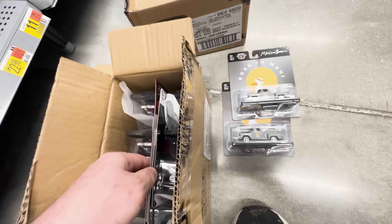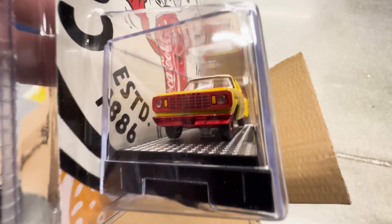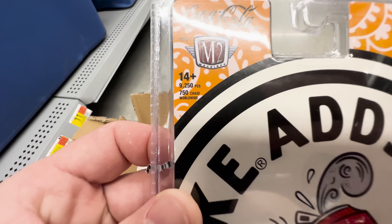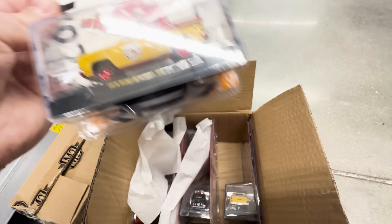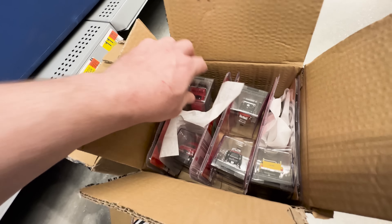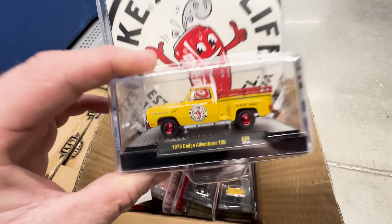I can already see it - we got a chase! Check that out, so cool. I love the red accents on that yellow. I love Coca-Cola too, so this is definitely going to my collection. 750 chase! We've already seen this set earlier in the video with the Volkswagen and the Camaro funny car, so good stuff - we got the chase.